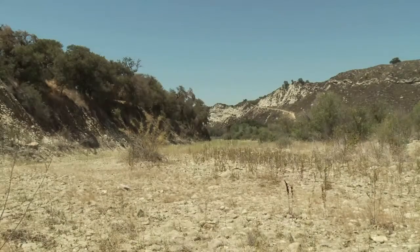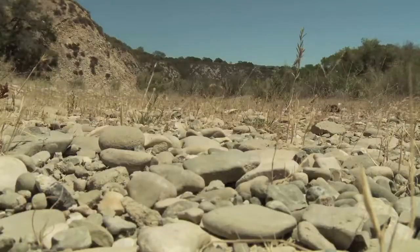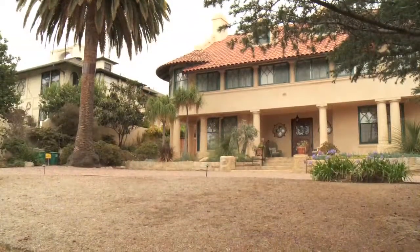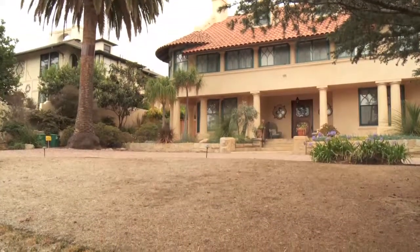Santa Barbara is currently entering its eighth year of drought, the most severe in recorded history. Due to the lack of rain, residents are encouraged to be water wise and save water wherever possible. Living with less water is our new normal, and the Santa Barbara community has embraced conservation as a way of life.